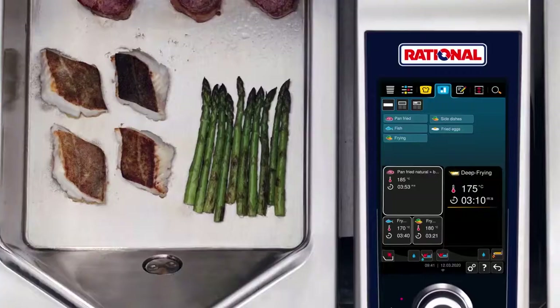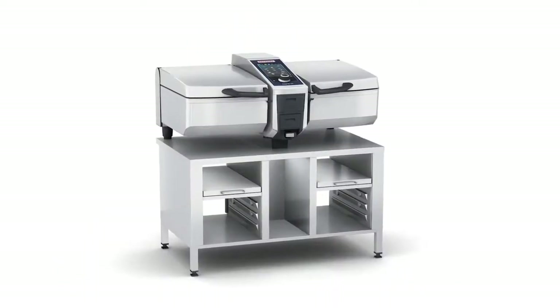Whether you're boiling, pan frying, or deep frying, everything is possible. You can even work up to four times faster, using up to 40% less electricity than you would with conventional cooking equipment. In other words, the ivario 2XS performs just as exceptionally well as the larger ivario cooking systems.